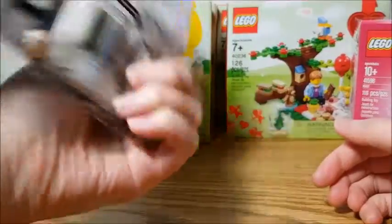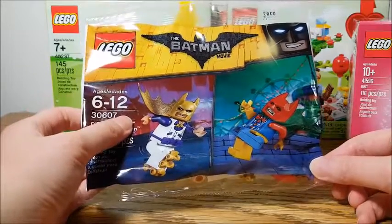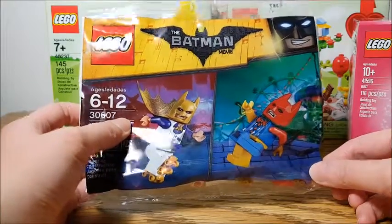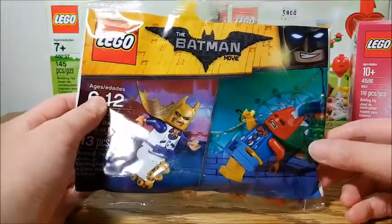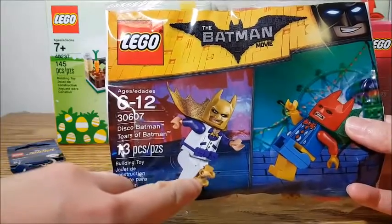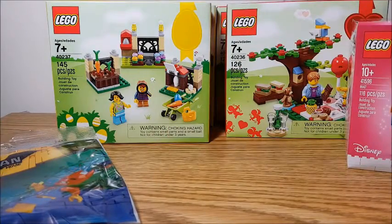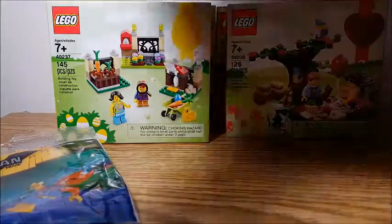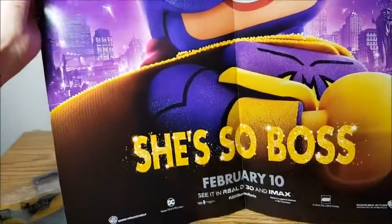The Lego Batman movie came out a couple weeks ago and they have been releasing a lot of different variations of Batman. I think there's over 60 or 70 individual Batmans if you count every single one that Lego has released since they got the license. This is, I think, the Disco stuff from one of the collectible minifigures. And with any purchase you also get a poster — the first poster was Batman, but because I waited a couple days I got this one, which is Batgirl. Rosario Dawson is Batgirl and you get her 'She's So Boss' poster.